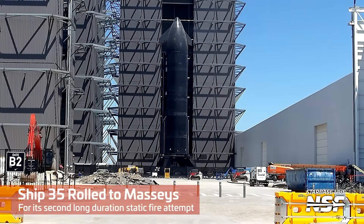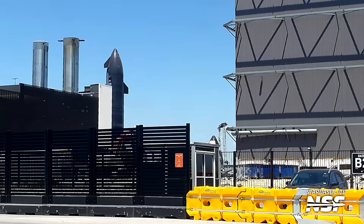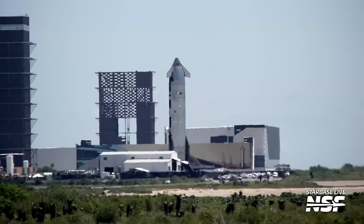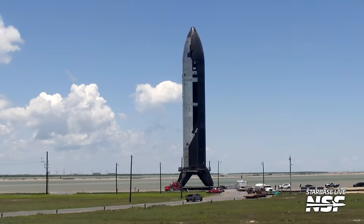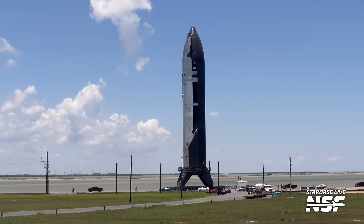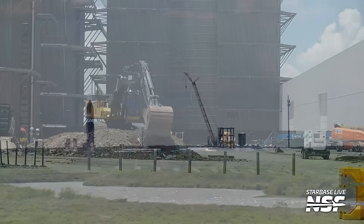Here is Ship 35 rolling out to Massey's. It's going around the back side of the assembly yard, not coming out the front where they're still demolishing the high bay — or what's left of it at this point. It's making its way over to Highway 4 in a daytime rollout. There's the high bay in the background. The ship rolls out, goes forward and back a little to let some cars pass, stopping right in a great position near our river camera site before making its way all the way over to Massey's.